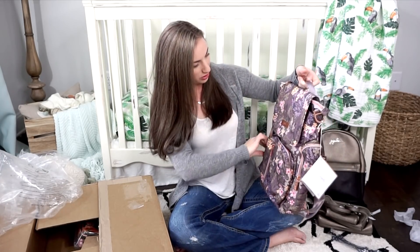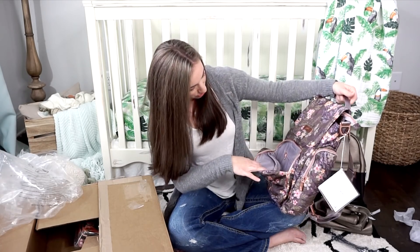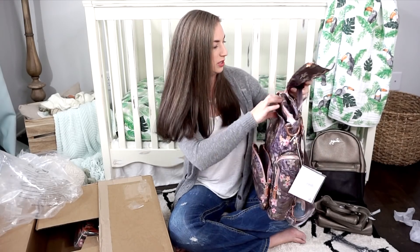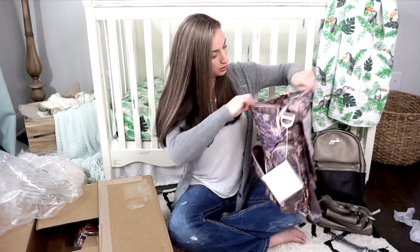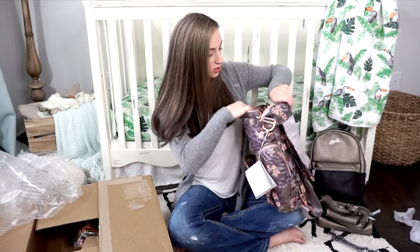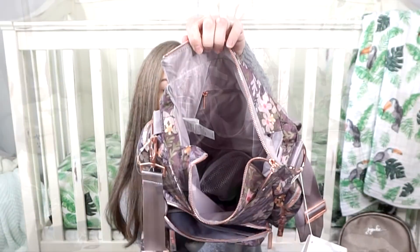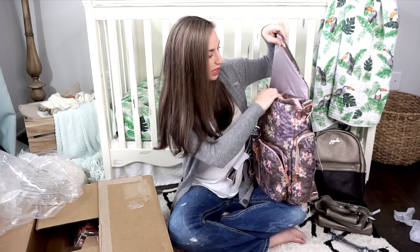I'm going to go ahead and show you guys what the lining is — it's a lavender, a really pretty light lavender color, at least in my lighting. That's definitely lavender in this lighting. When was the last time Jujubee made a bag with lavender lining? This is absolutely beautiful. So that is Sakura at Dusk, you guys — it's absolutely gorgeous.